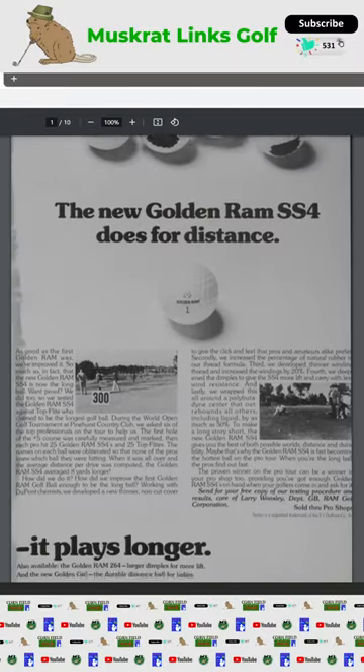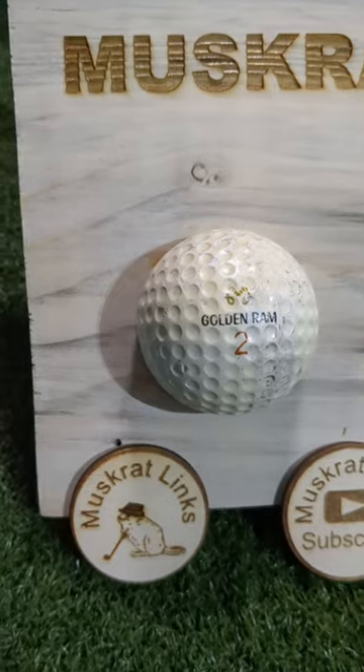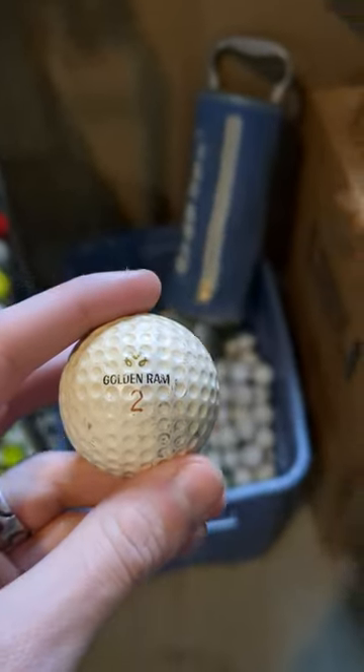I dug through some old newspaper articles and found this ad from March of 1974, claiming the new ball is 8 yards longer than the current leading top flight ball. I always love learning about old equipment and I think I'll put this ball back with the other older balls in my collection.